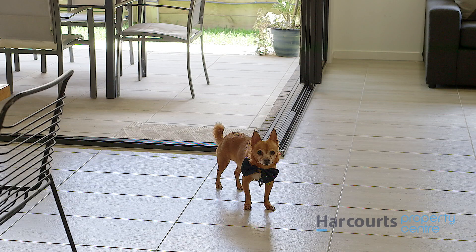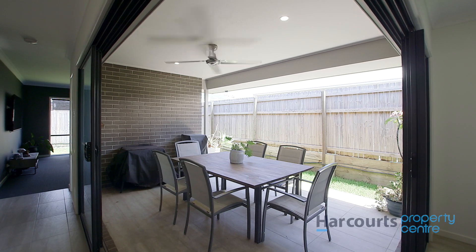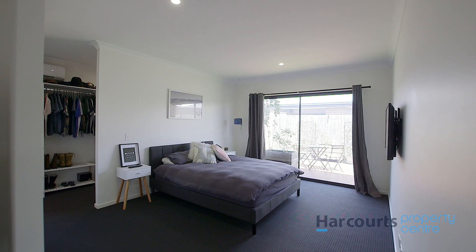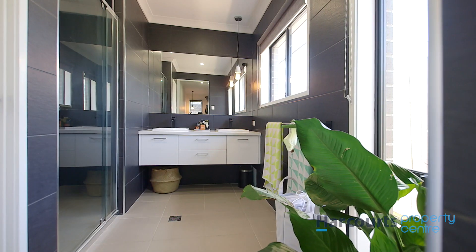Outdoor entertaining is merged with the indoors with the clever use of stacker doors that open up to create a massive usable space. The master bedroom is very spacious and has a resort-style feel to the outlook and ensuite areas.